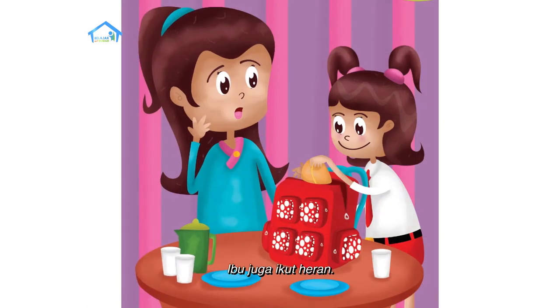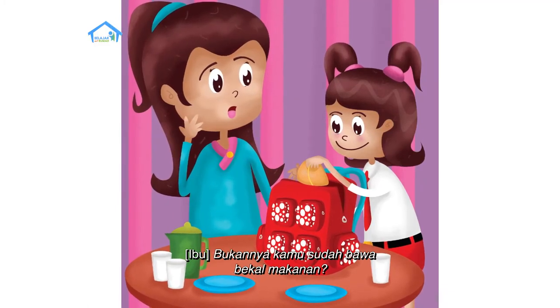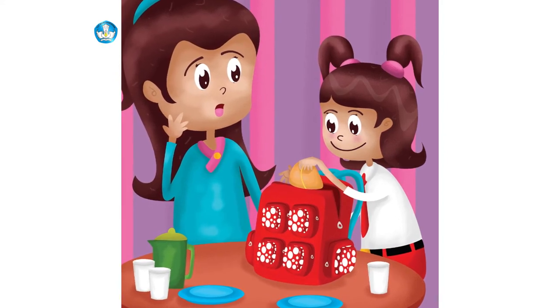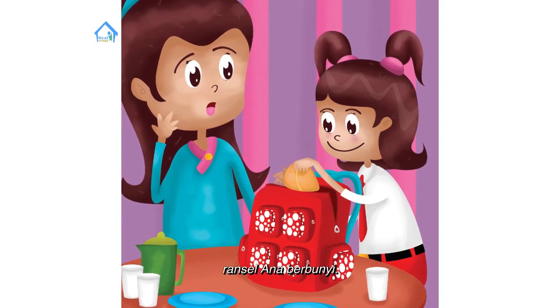Ibu juga ikut heran. 'Bukannya kamu sudah bawa bekal makanan?' 'Makanan ini buat temanku, Bu.' Plik, plok, plik, plok — ransel Ana berbunyi.